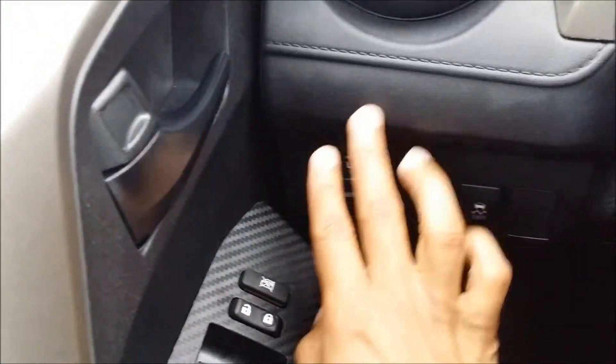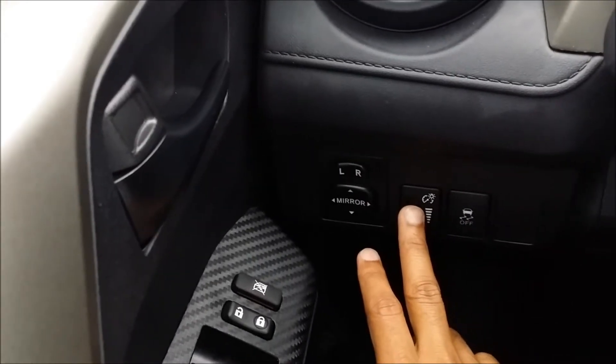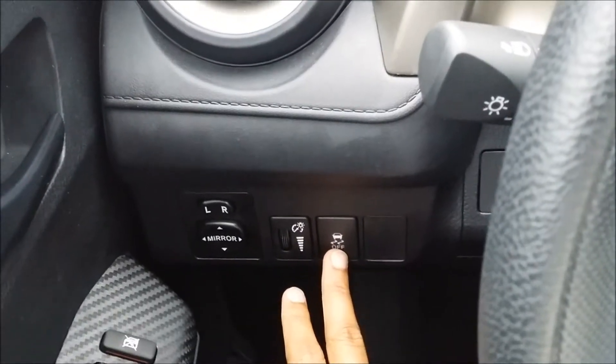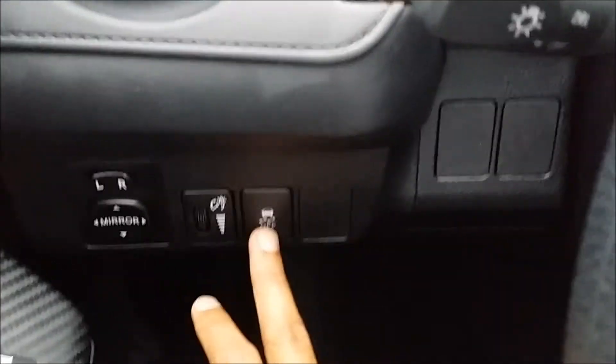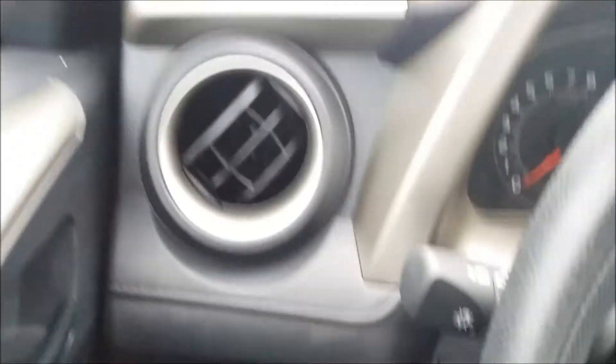Power windows, power locks, power mirror side mirrors — typical Toyota setup for your illumination on the dash, and traction control, I'm guessing. Don't kill me if I got that wrong, but whatever it is, it's there.